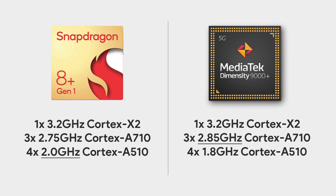But when it comes to the other cores, things are interesting. The 3 Cortex-A710 cores have a higher max clock speed in the case of the Dimensity 9000 Plus, but the 4 Cortex-A510 cores have a higher max clock speed in the case of the Snapdragon 8 Plus Gen1. So in terms of raw CPU performance, the Dimensity 9000 Plus is better, at least on paper.